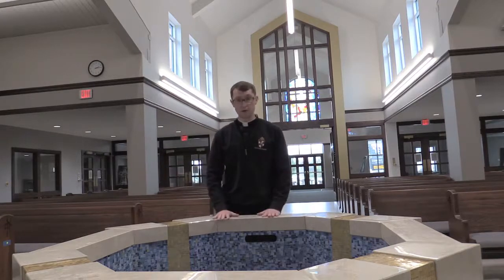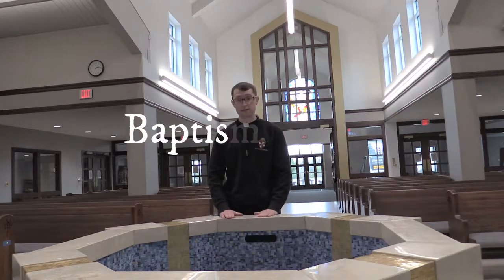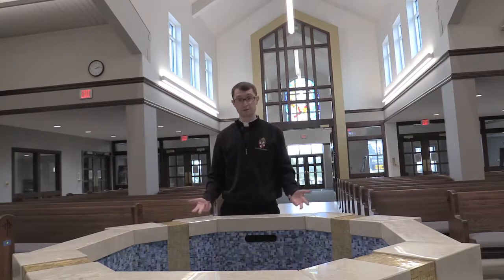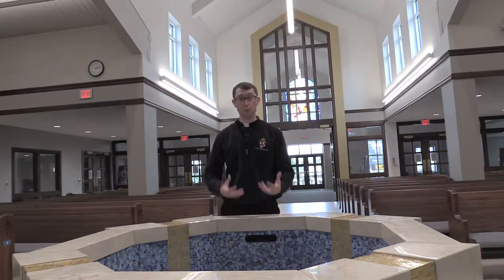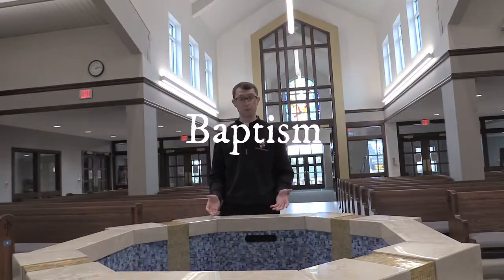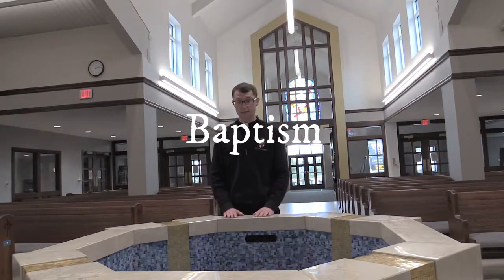Right in the middle of our church is an extremely important place called the Baptismal Font. 'Font' means a spring or a source, and 'baptism' of course means a spiritual washing. It is the first sacrament that all of us receive — it happens oftentimes when we are just babies, but sometimes much older — and in it our original sin is washed away. We are made members of the Body of Christ.